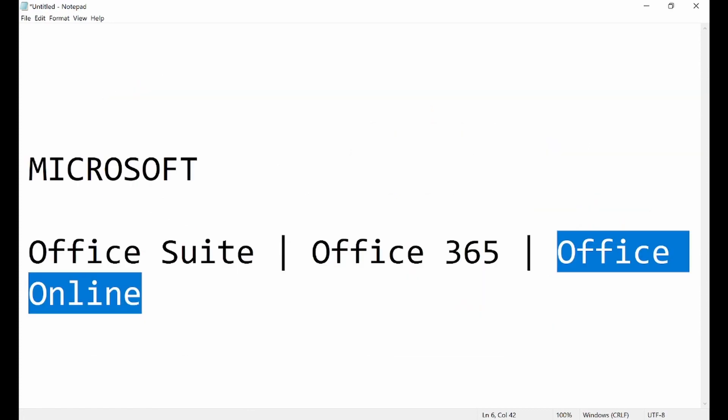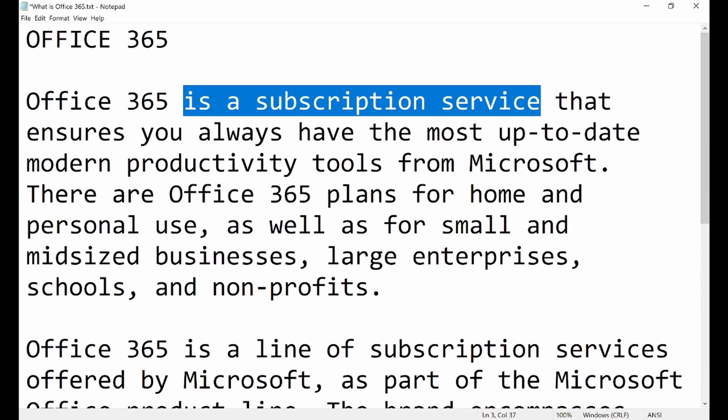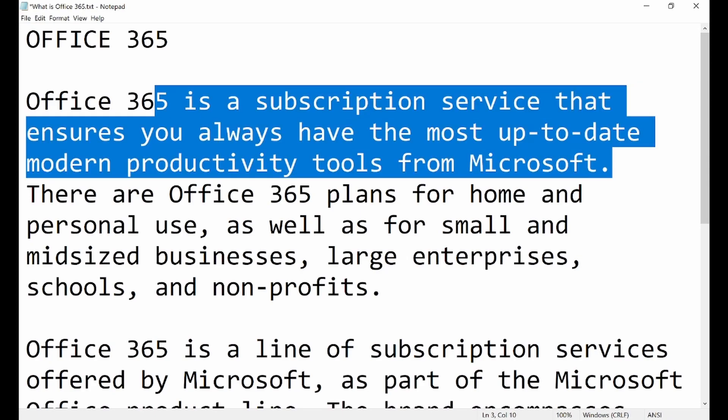Office 365 is a subscription service that ensures you always have the most up-to-date modern productivity tools from Microsoft. It is not software you buy, download, install, and get updates on later. It's not something you go to a supermarket or IT shop to buy.